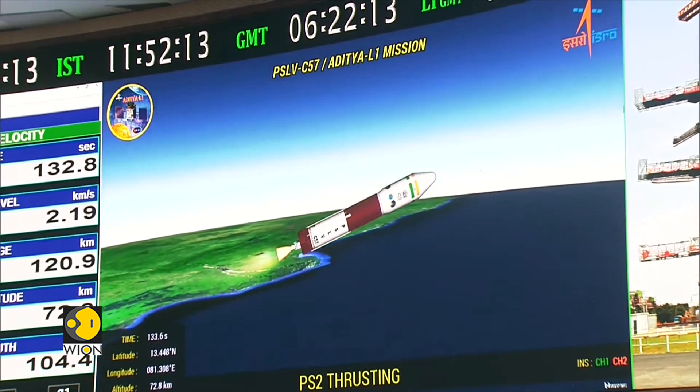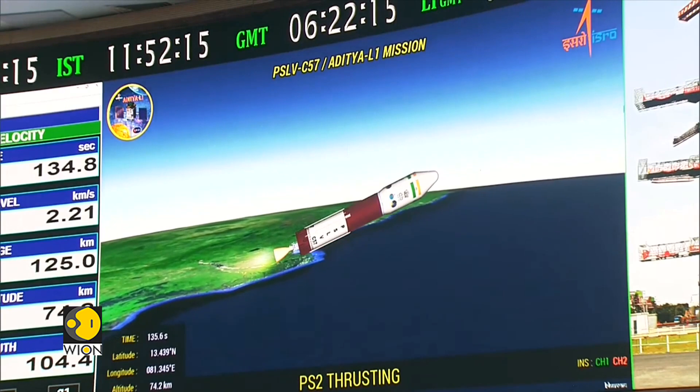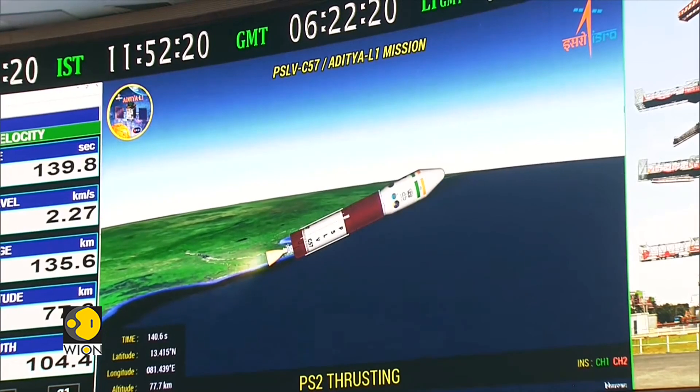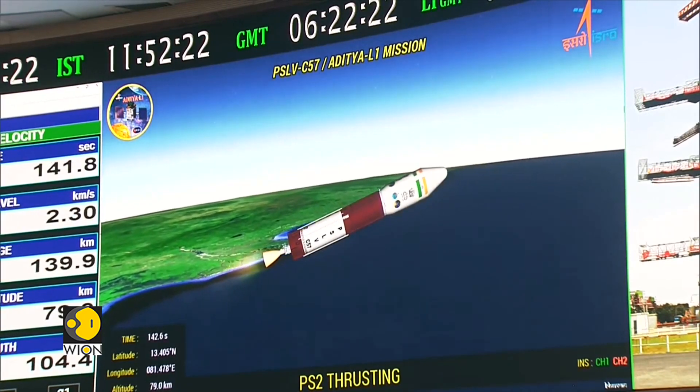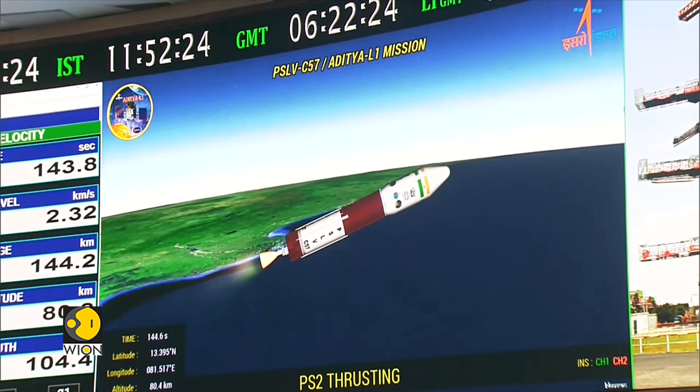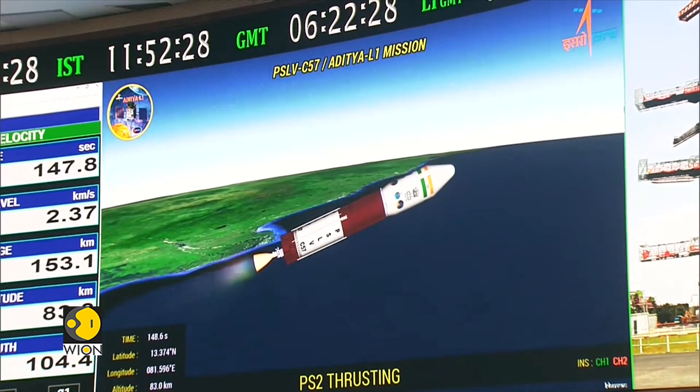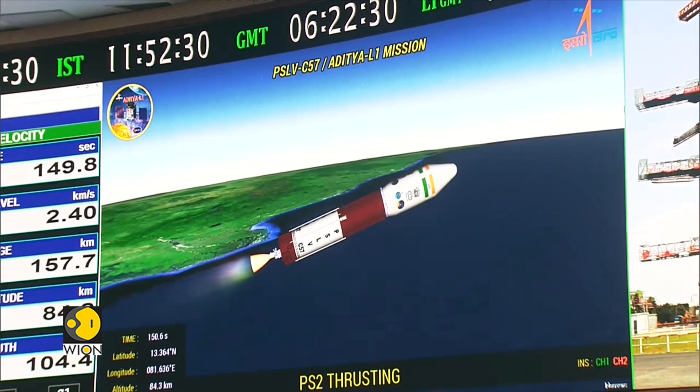The launch vehicle is at an altitude of 73 kilometers. The first stage has been separated and the second stage has begun its operation, with closed loop guidance initiated. According to the announcement by the range operations director, PS2 is developing nominally.